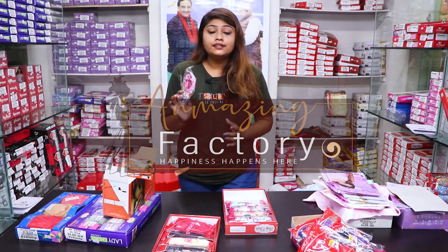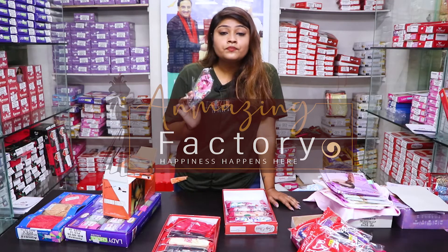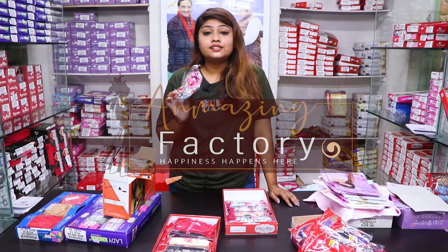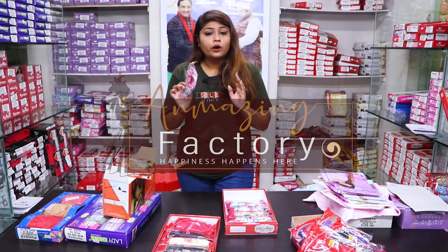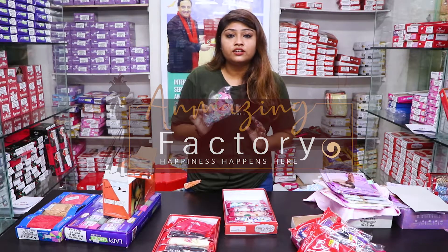If you are a lady and you want to start your business at home, you can start your business at home or you can start your business in Delhi.